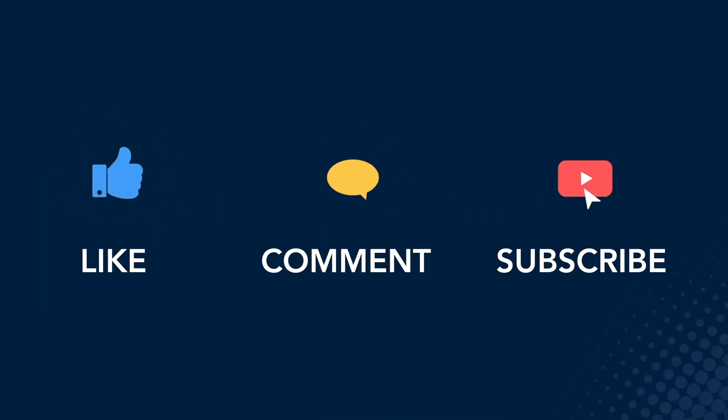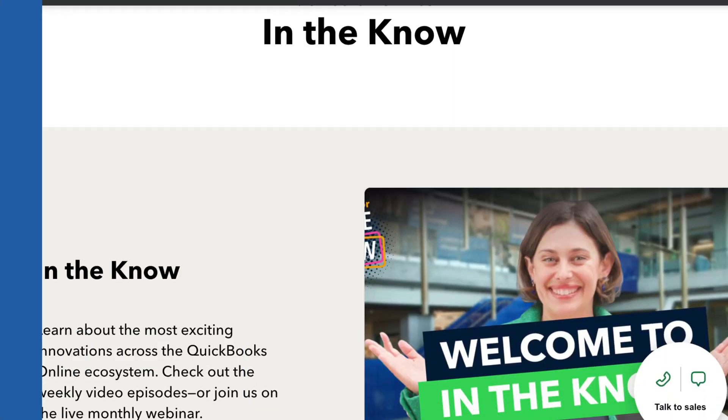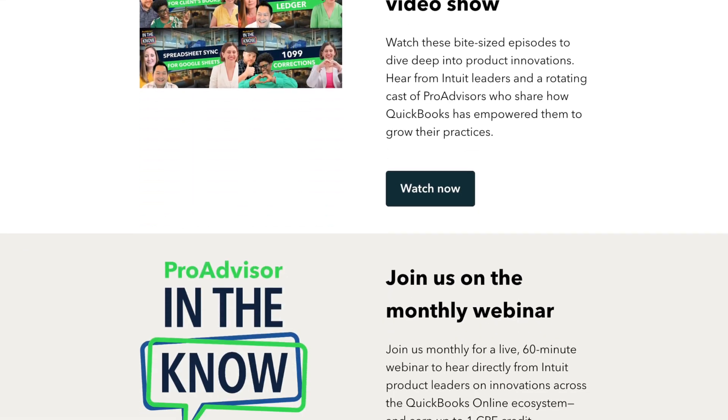Thank you for watching. If you find this update interesting or helpful, go ahead and like, comment, and subscribe. That's all we have for now. For more product updates and demos, check out our In The Know Hub. We'll catch you next time.